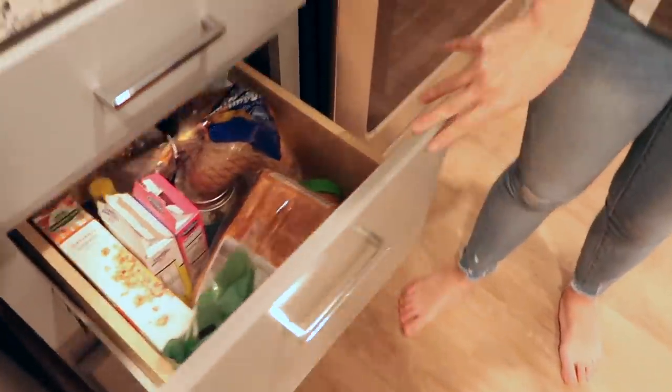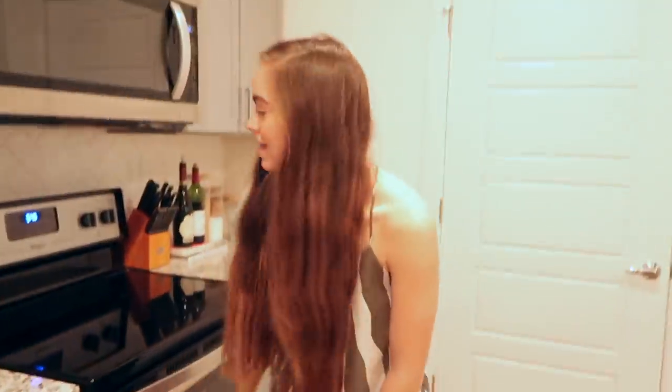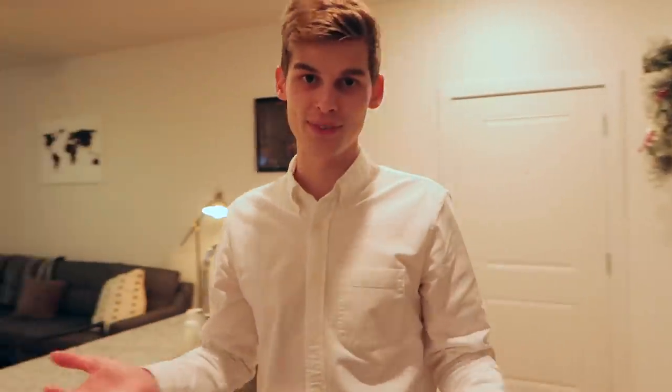Here is the food area — we just like to put it all in drawers and we have quite an array of things.